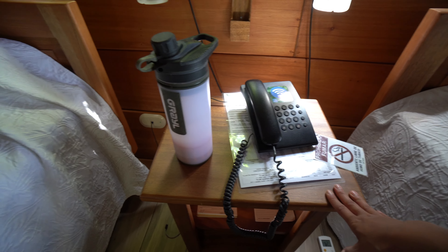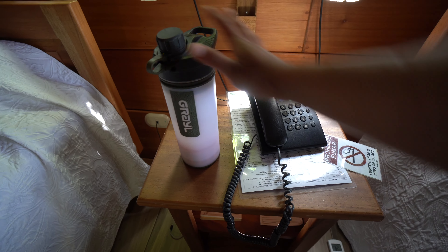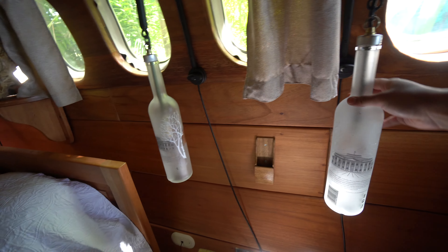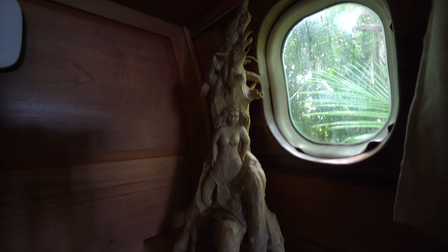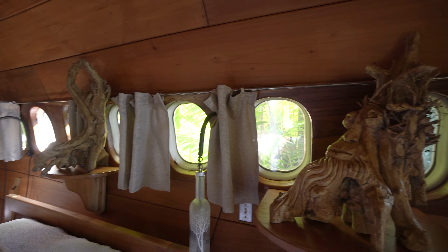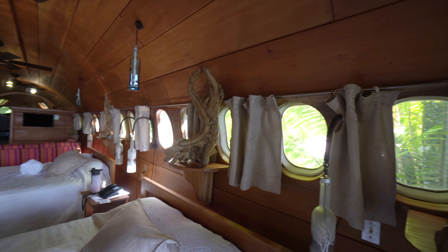There's another little nightstand here with my water bottle and telephone. I kind of like how they have decorated here — I believe these are vodka bottles, which is kind of fun. I also really love the wood art pieces they have here. There are four different pieces of wood artwork and I think it adds a lot of character to this airplane.